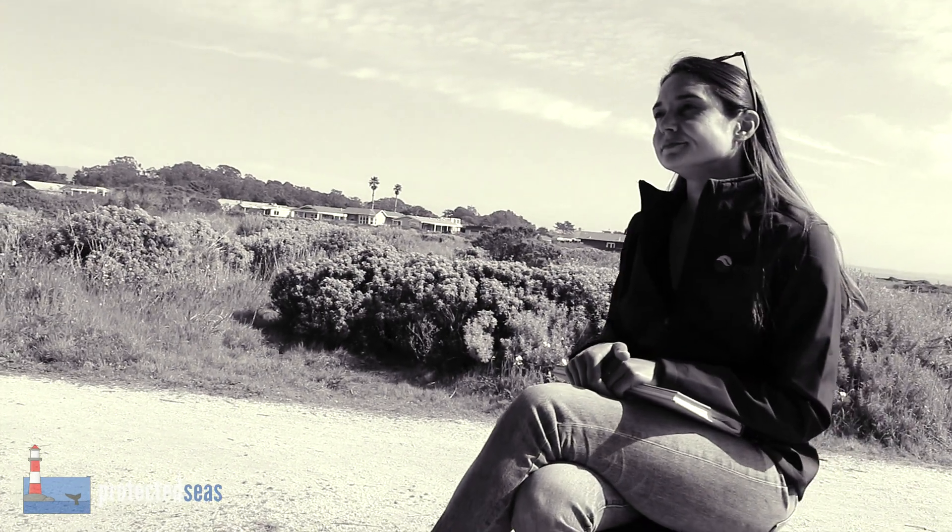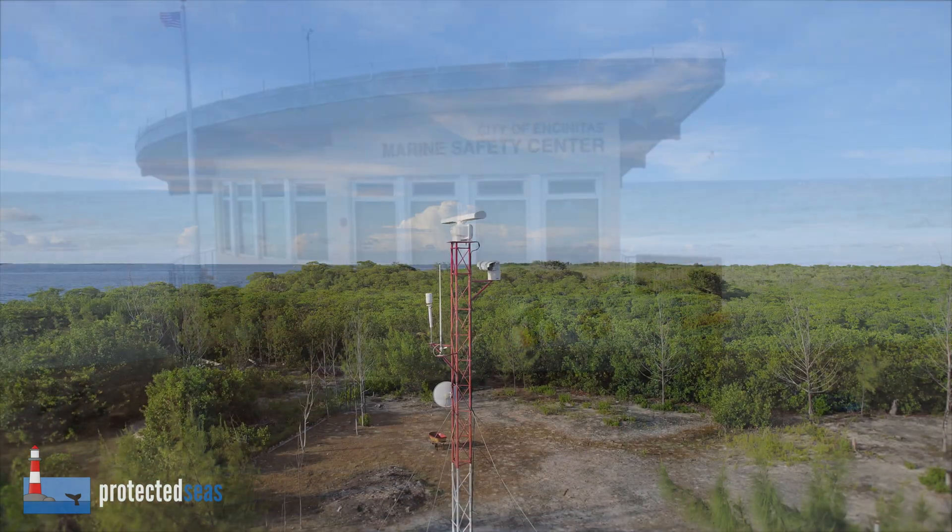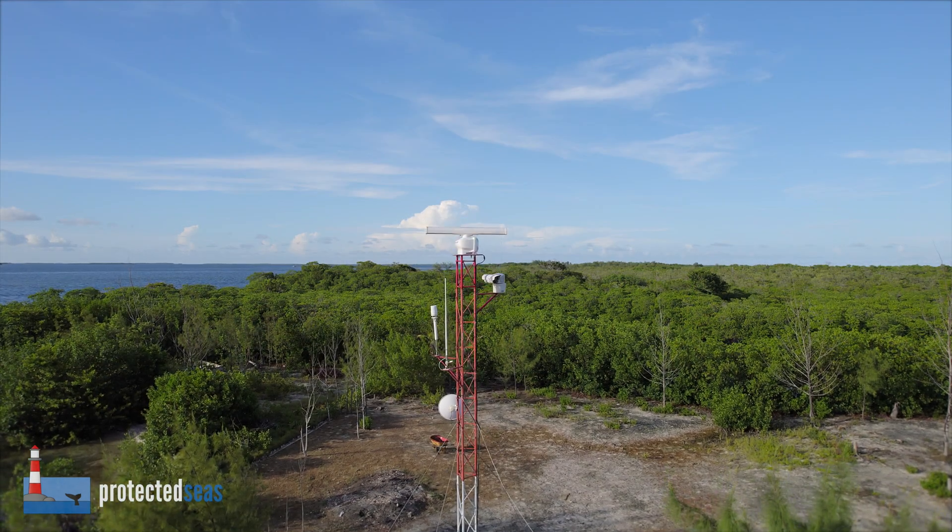So much of conservation work is driven by data and needs to be driven by data. In order to protect marine protected areas and marine regions, we need to understand trends and what's happening. We need to understand the scale and the nature of the problems that exist in those areas. Our systems monitor a variety of marine managed areas, from urbanized coastlines to remote islands.